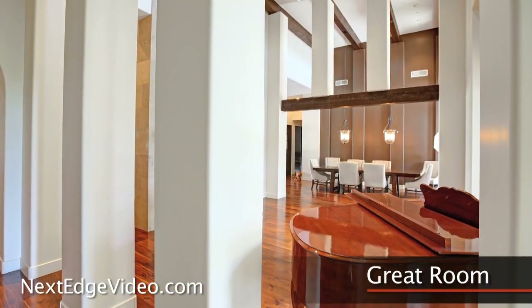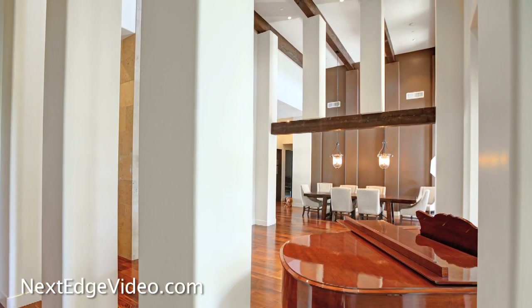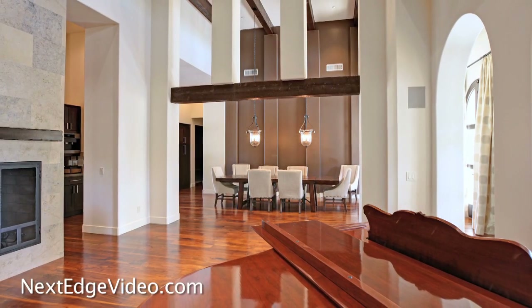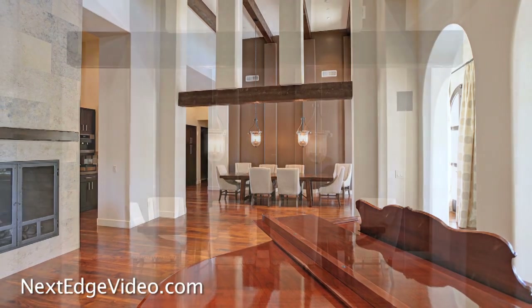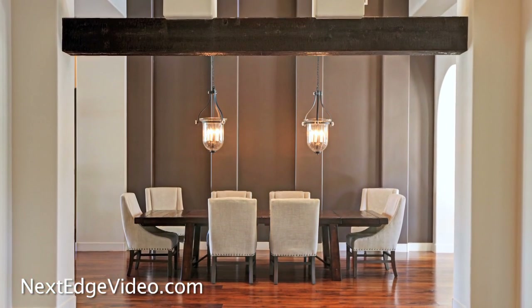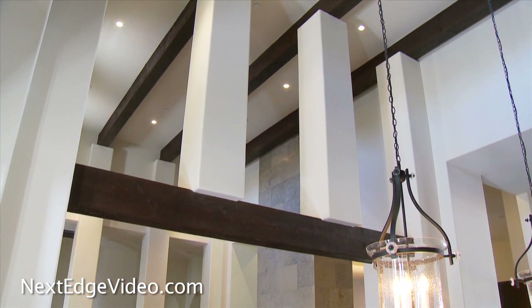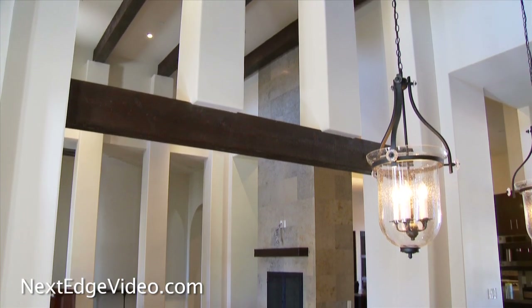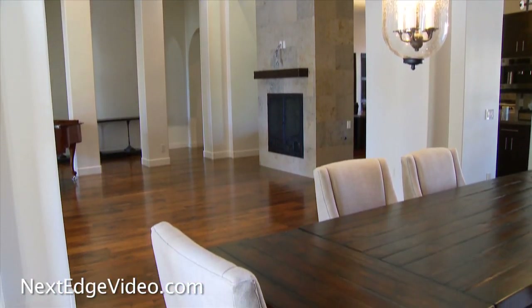Looking every inch cover-shot ready, the great room is a study in clean lines and subtle sophistication. Columns add architectural interest while inviting the idea of large open spaces, which perfectly strike the balance between intimate and awe-inspiring. The beam ceilings and gleaming, richly hued hardwood floors exude undeniable warmth, a feeling reflected throughout the estate.